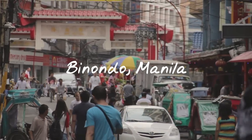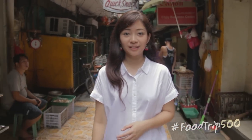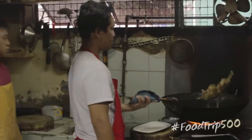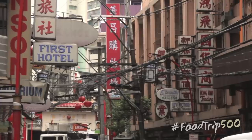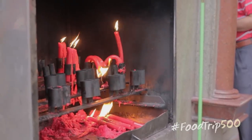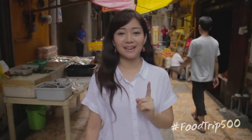Binondo was established in 1594 and it's actually the oldest Chinatown in the world. Of course, the Filipino-Chinese community has spread to different parts of the Philippines, but here is where things stay old-school — from the food, to the culture, to the architecture. Things haven't really changed that much and Chinese tradition is so strong. That's why our first stop for today is the best hand-pulled noodles shop here in Binondo.